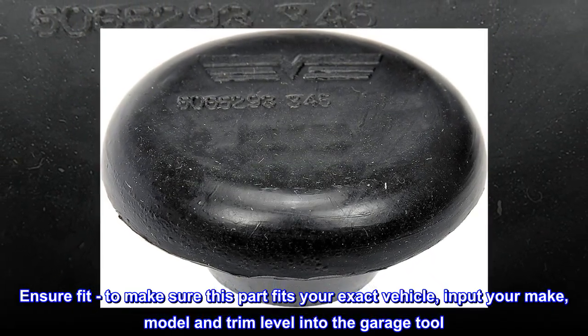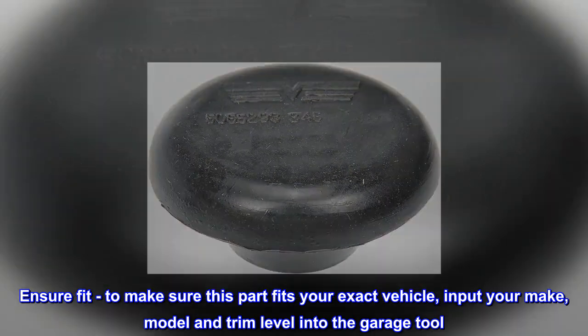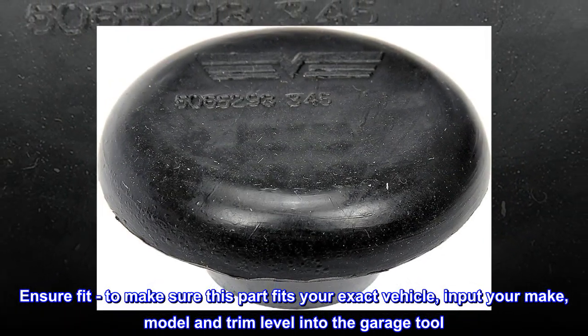Ensure Fit – To make sure this part fits your exact vehicle, input your make, model and trim level into the garage tool.